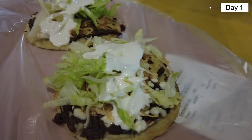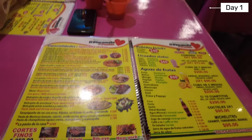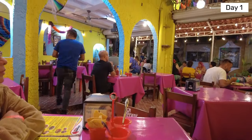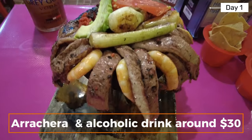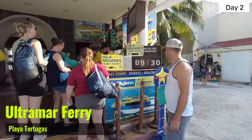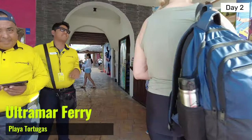So we had a quick bite — some mezquite — and ended up eating at a restaurant nearby. The next morning, the Ultramar ferry located at Playa Tortugas was across the street from where we stayed in the hotel zone, and we bought our round trip tickets there.